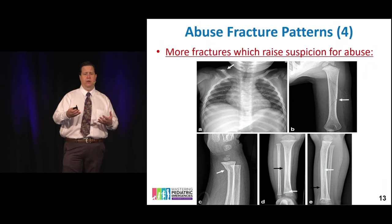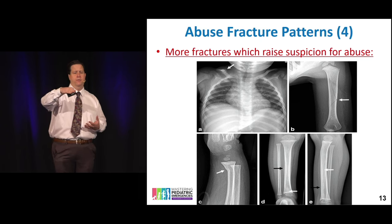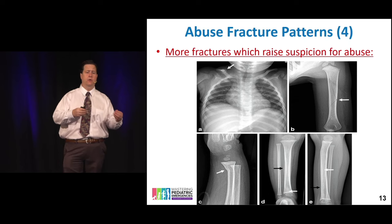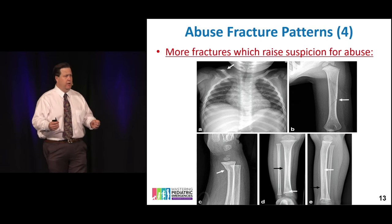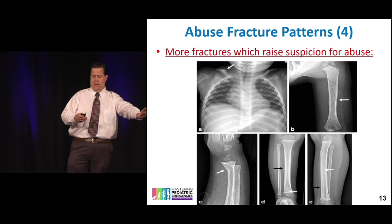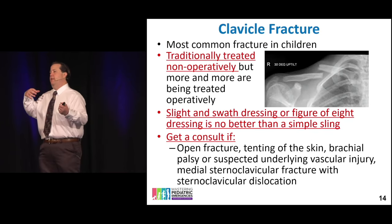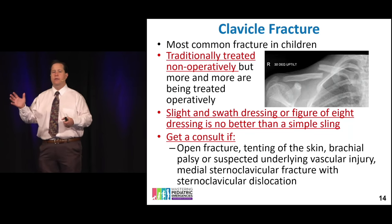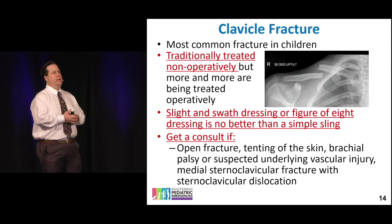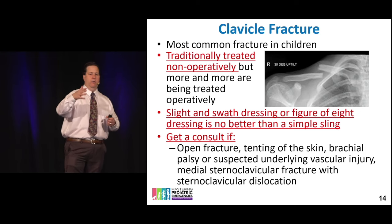Other abuse fracture examples include spiral fractures and torus-like deformations in the upper extremity of a baby. Think about context — a baby isn't lifting anything heavy, can't run and fall on an outstretched hand. The mechanism has to make sense. If it doesn't, consider abuse.